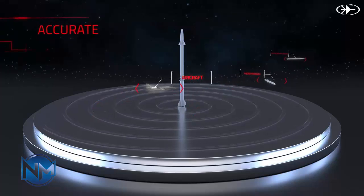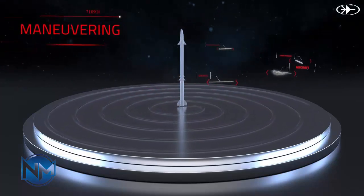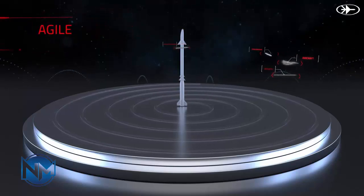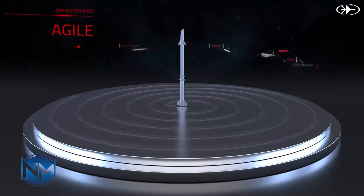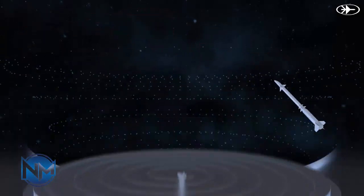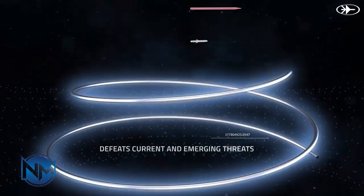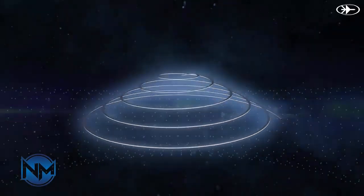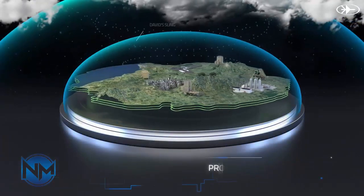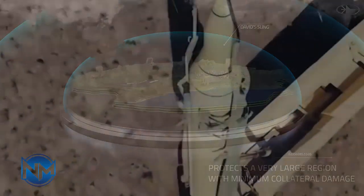Above David's Sling are Israel's Arrow-2 and Arrow-3 systems, jointly developed with the United States. The Arrow-2 uses fragmentation warheads to destroy incoming ballistic missiles in their terminal phase — as they dive toward their targets — in the upper atmosphere, according to the CSIS. The Arrow-2 has a range of 56 miles and a maximum altitude of 32 miles, according to the Missile Defense Advocacy Alliance, which called the Arrow-2 an upgrade on the U.S. Patriot missile defenses Israel once used in this role.